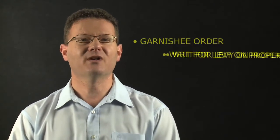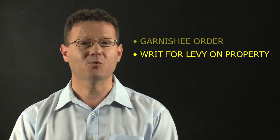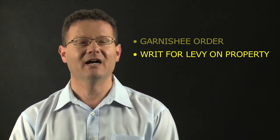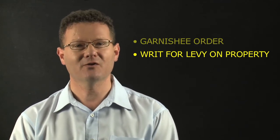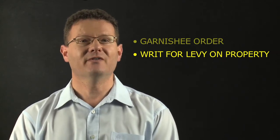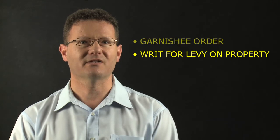Second, you can do a writ of levy on property, otherwise known as sending the sheriffs around. The sheriffs will come around to your client's business or where they have property, vehicles, or plant, and seize it with the intent to auction it off and pay you out of the proceeds. Whenever I've sent sheriffs around, they usually walk out with a cheque from the client, and that settles the dispute. So it's a writ of execution — a writ for levy on property — or send the sheriffs around to seize property and sell at auction.